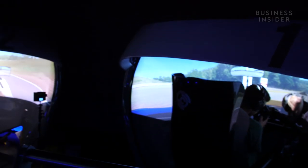Behind me, down this hallway, we have the most advanced simulator room in the country. It's where we do all of our racing and competition.